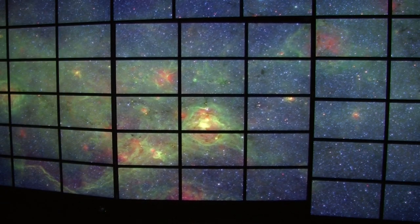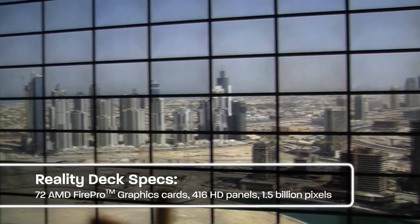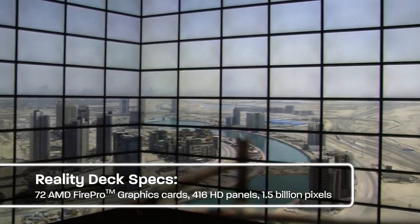The Reality Deck is a unique facility that we built here at Stony Brook. It's one-of-a-kind, with a one-and-a-half billion pixel display, set up in a surround environment. The data basically engulfs you.